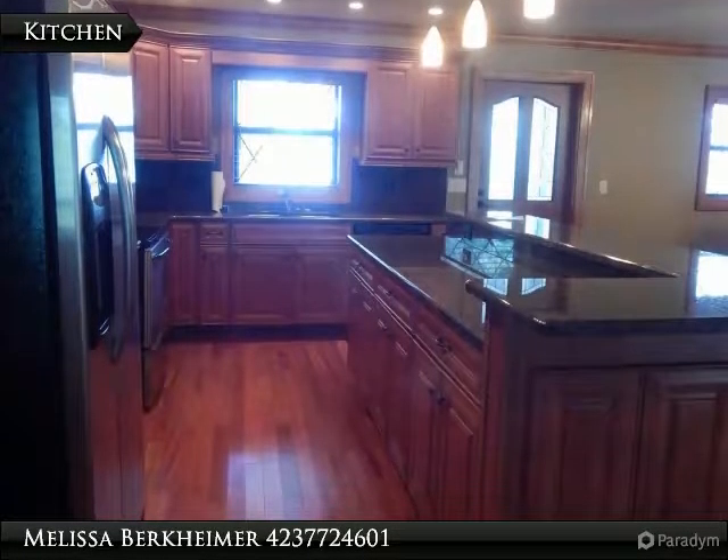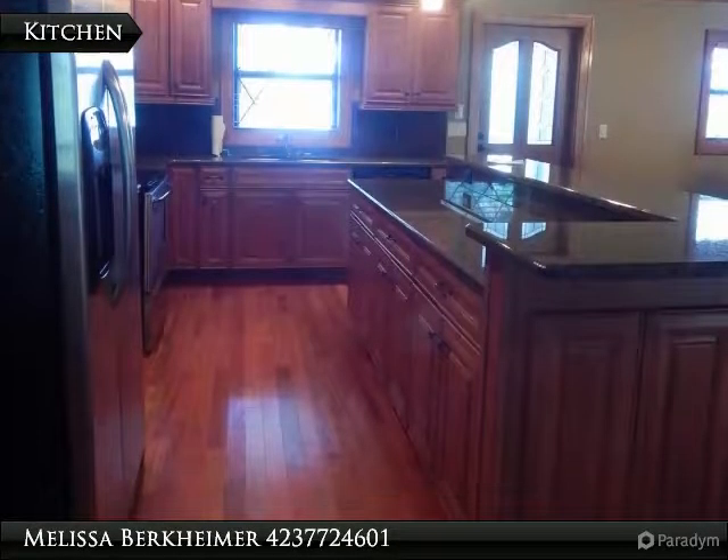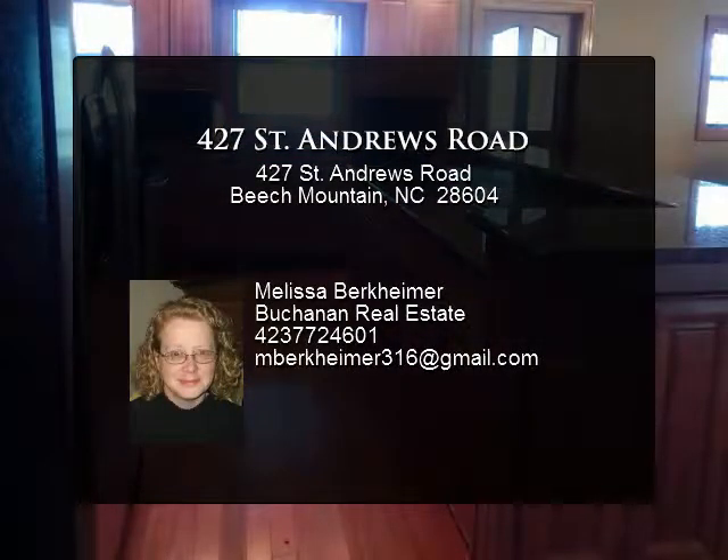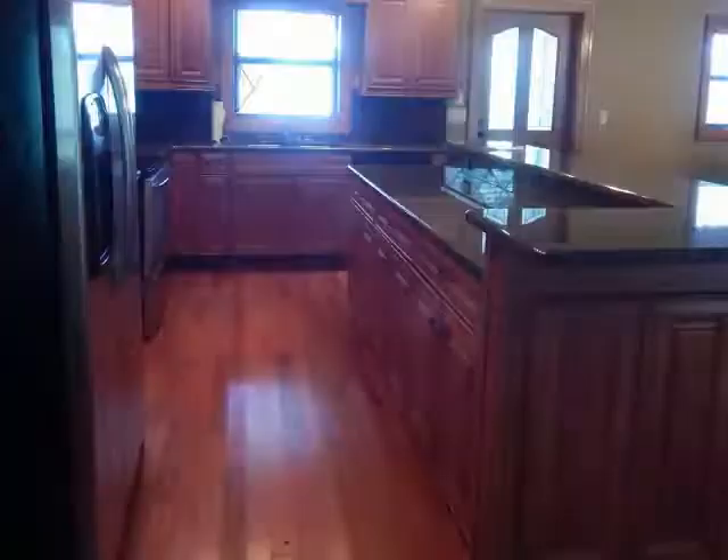Beach Mountain Club membership is included. Entertaining is effortless with plenty of paved parking with a circular drive on a large lot. The home is located in Beach Mountain's most distinguished neighborhood, not far from the Beach Mountain region.